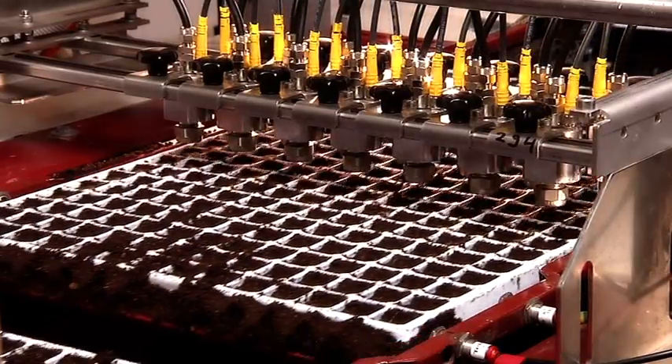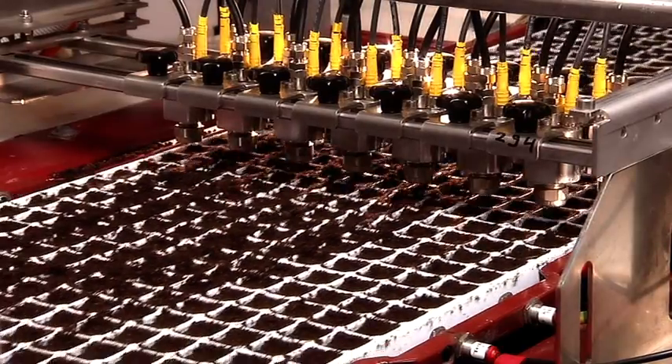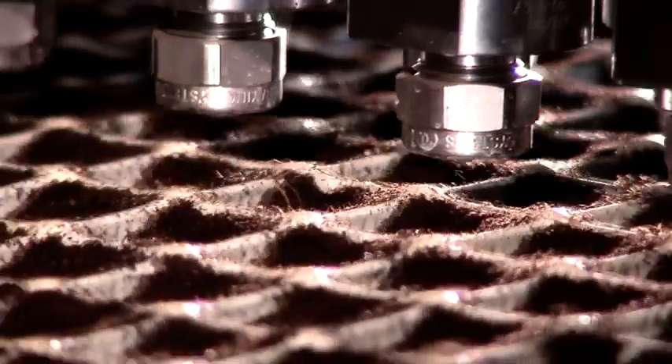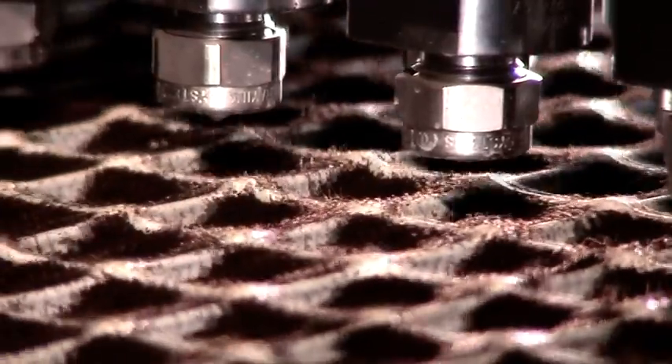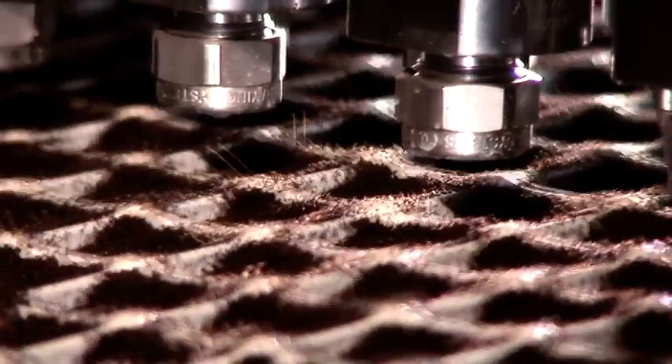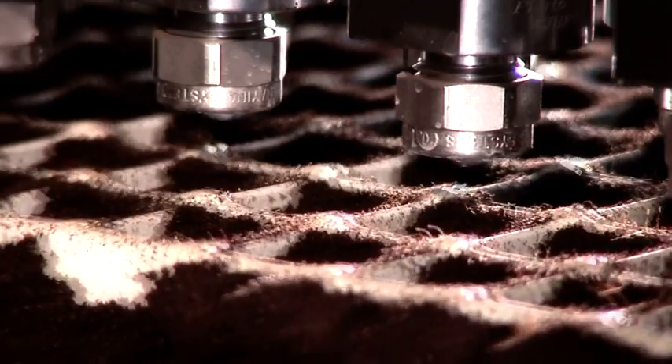The Phytodrip machine releases a precise amount of seed treatment solution onto each seed. One drop of solution falls onto the seed in each individual cell. Each drop contains the compounds necessary to protect and enhance the performance of the growing young plant.